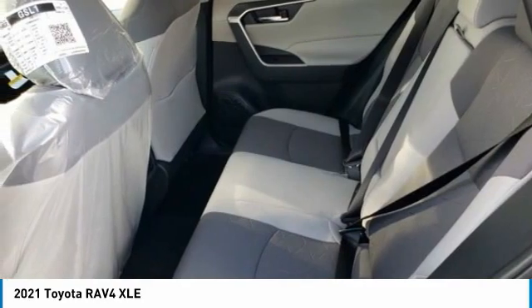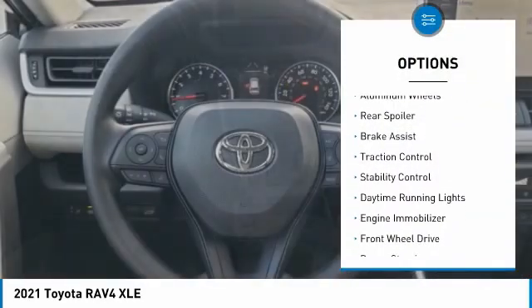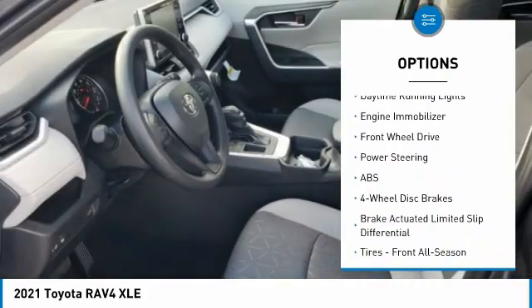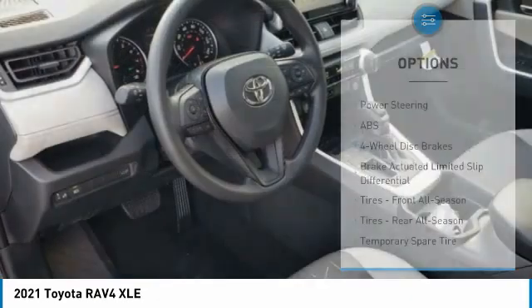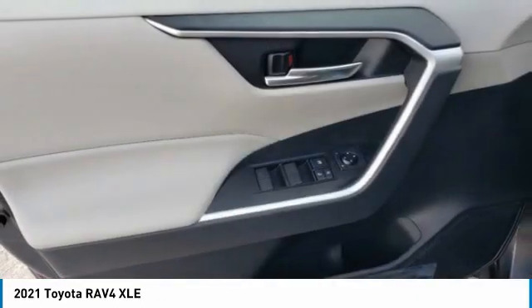Here are some of this vehicle's great options: tire pressure monitor, blind spot monitor, heated mirrors, aluminum wheels, rear spoiler, brake assist, traction control, stability control, daytime running lights, and engine immobilizer. Come see the car for yourself.